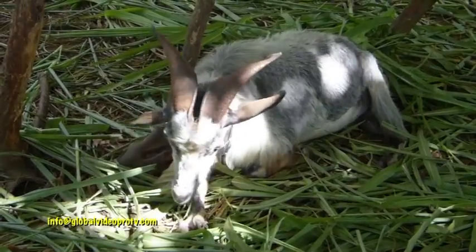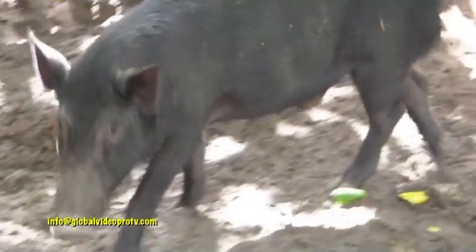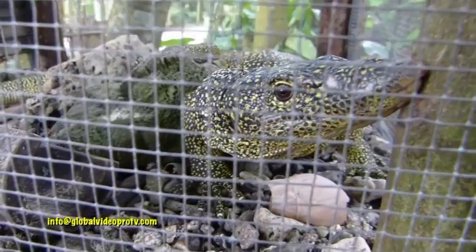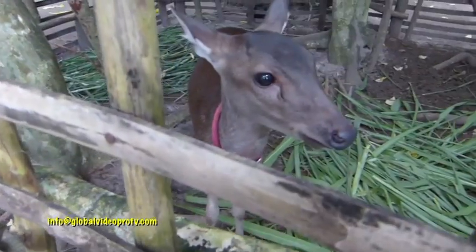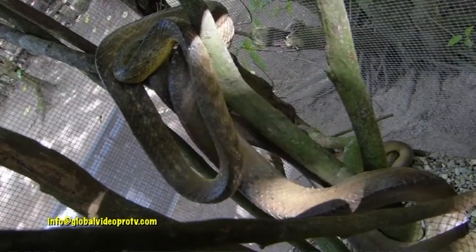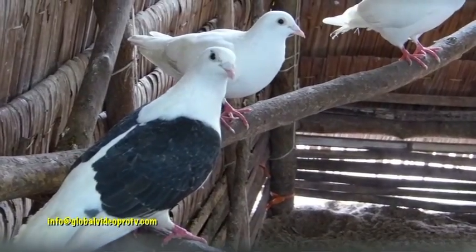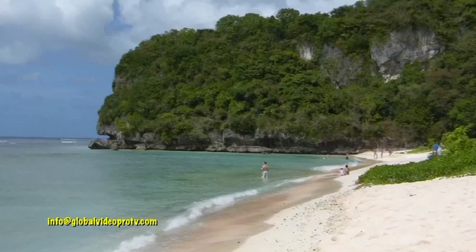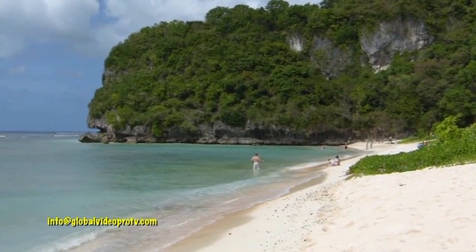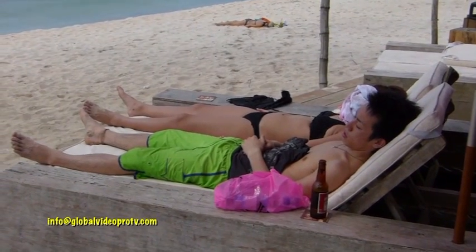Most of these animals here in Guam are mostly from the outside. There's hardly any indigenous animals here in Guam. The only indigenous animals so far are the iguana and the ajuzu. Here we have the deer — they're from the Philippines. Over here we have the brown tree snake.